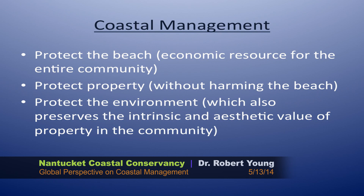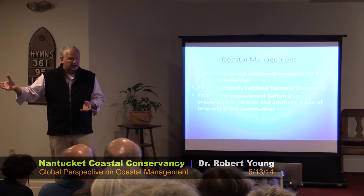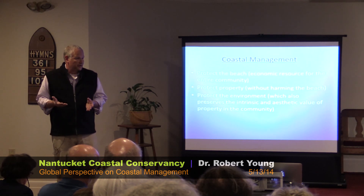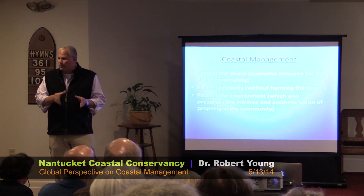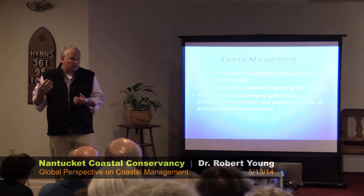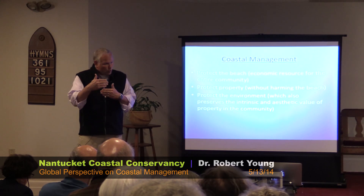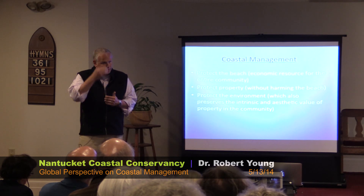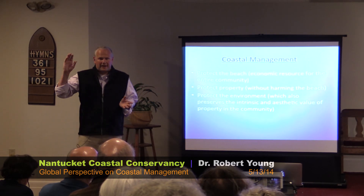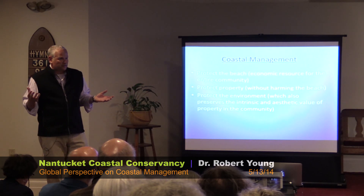Good coastal management should protect the beach, because that beach in most states is crown land — public trust land. It's an economic resource for the entire community. If you own a hotel half a mile from the beach in a beach town, those guests are probably going to the beach. The beach is the economic engine for most coastal towns. The beach is also used as a public transportation way — people drive on it, people walk down it — going back centuries. People used it to fish, to travel, and now we use it for recreation as an economic engine.